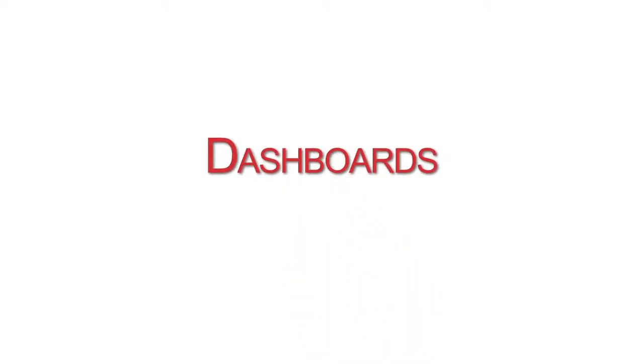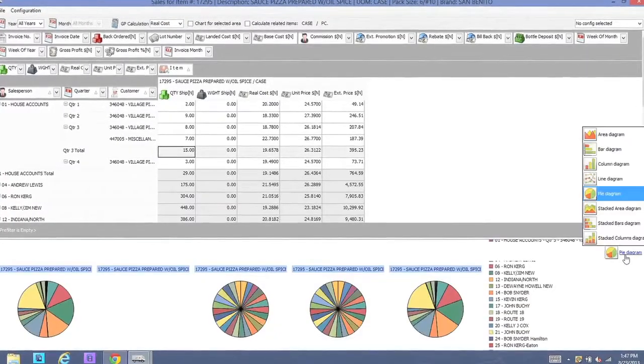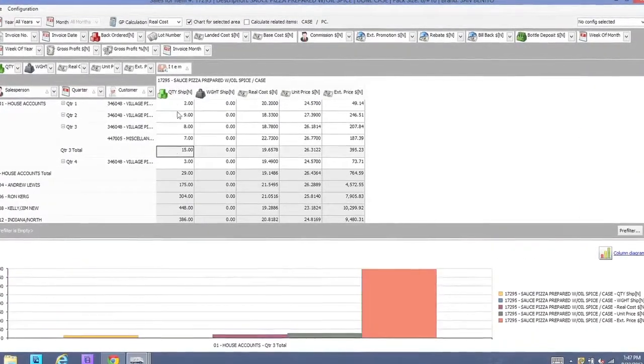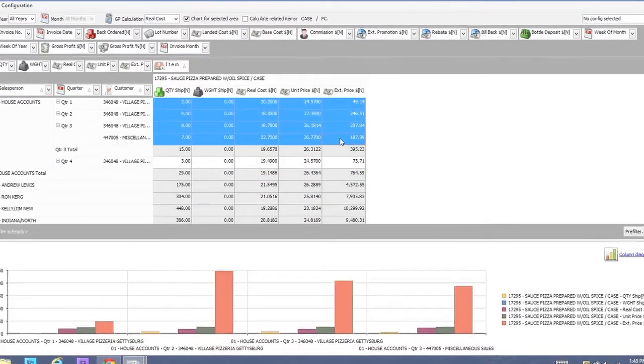One of the features is dashboards. Dashboards provide the ultimate in business intelligence. You're able to look at data visually by using pie charts, line charts, bar charts, etc. So you can spot trends and analyze things much more efficiently.